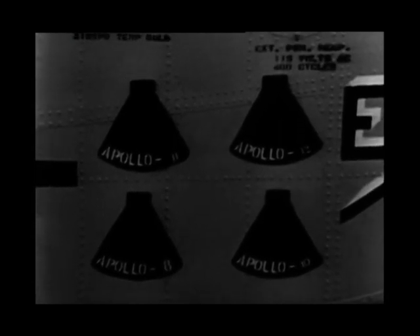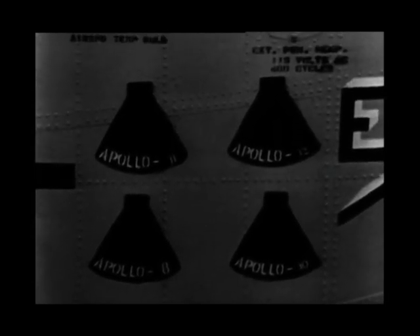Every astronaut who's been to the moon has been lifted aboard his recovery ship on this helicopter — 66. Commander Smiley, you flew the helicopter on one of those recovery missions, didn't you? That's right, Jim. On Apollo 10, I was the recovery helicopter pilot.